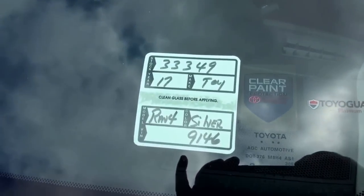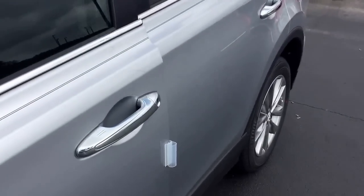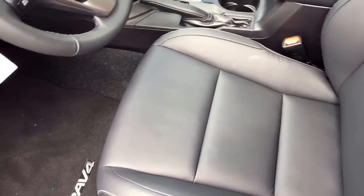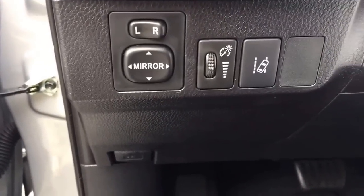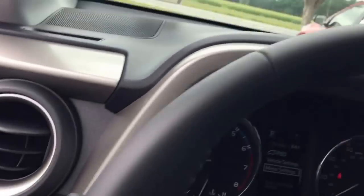Stock number 33349. Like I said, this is a limited edition, classic silver exterior with black interior. It has heated leather seats. It does have the lane departure and Toyota Safety Sense (TSS-P) in it.